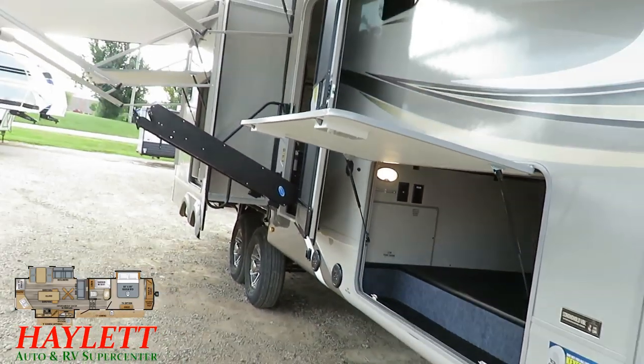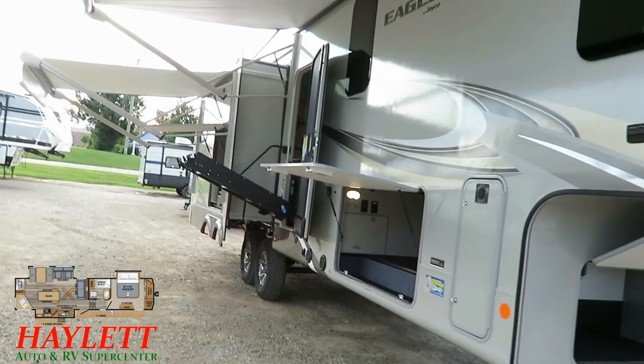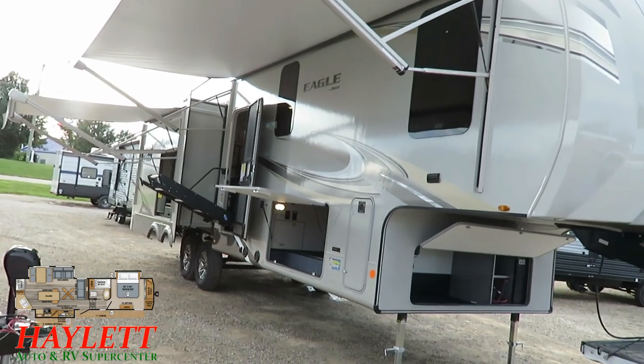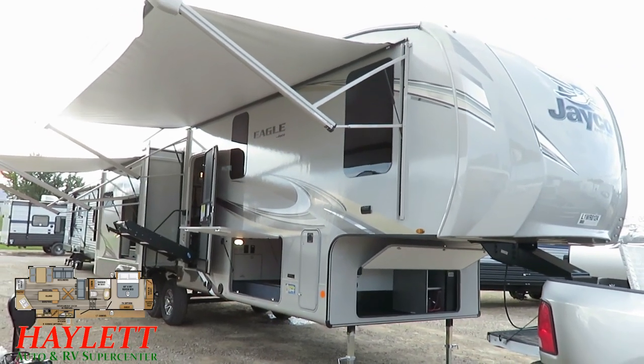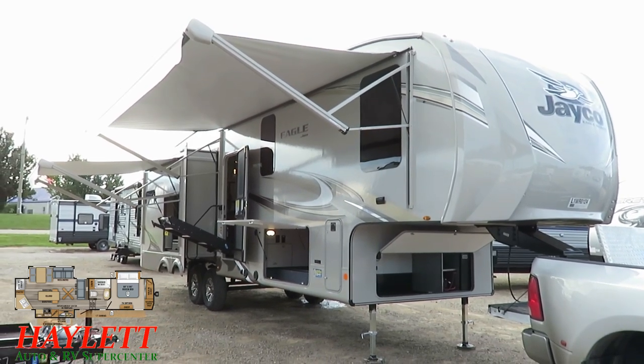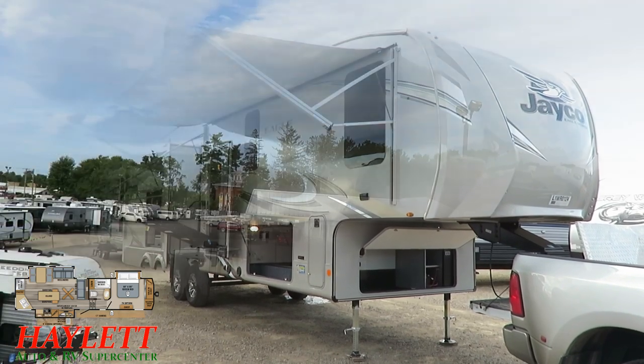You might notice those baggage doors are extra tall — that's not an accident. If you're so inclined, you can outfit these Eagles with 40-pound propane tanks instead of the twin standard 30s you'd normally find, though I think the 30s are probably going to suit most people just fine.